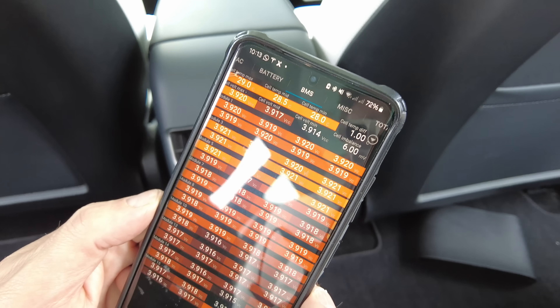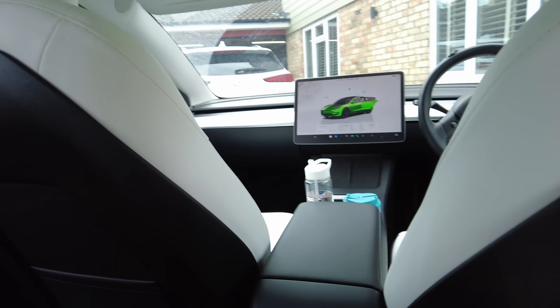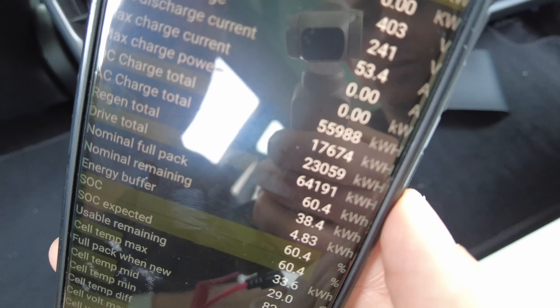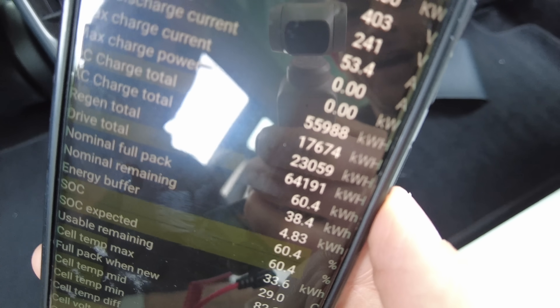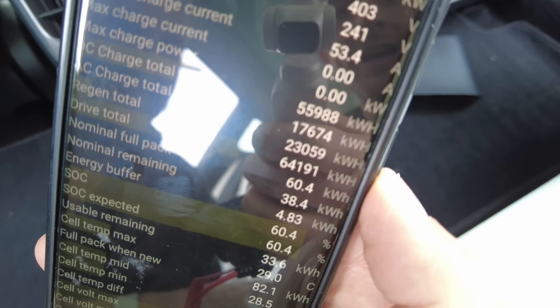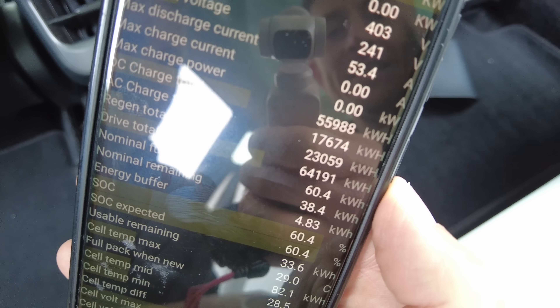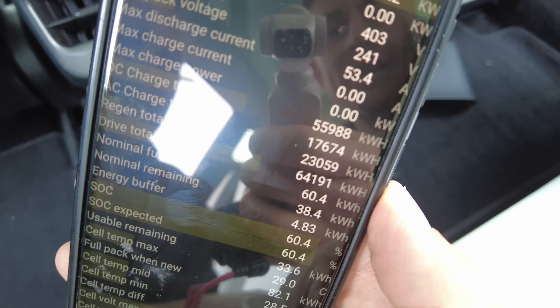On the Scan My Tesla test it doesn't show wiper count, but something we forgot is the amount of power recovered under regenerative braking. How much power has this car recouped? 23 megawatt hours of regen — an absolutely massive amount. It's had more regen than it's had AC charge: 23 MWh of regen, about 18 MWh of AC charging, and about 56 MWh of supercharging.